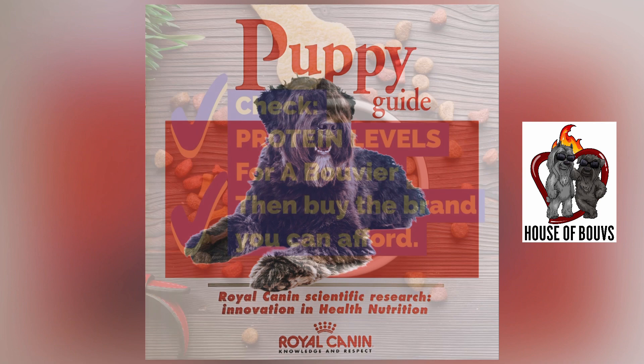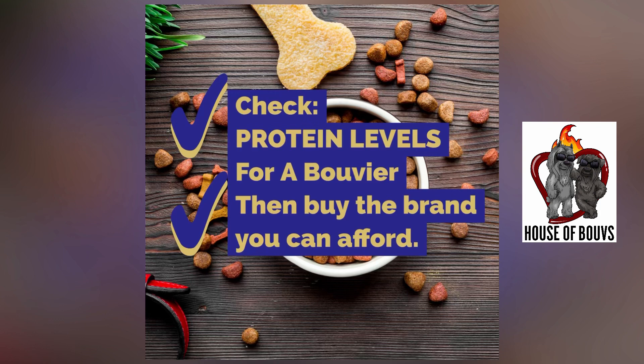Two quick footnotes before we begin. Royal Canin is an excellent dog food. However, in today's economic environment, if it's cost prohibitive, that's okay. Second footnote: just follow these guidelines for a bouvier.